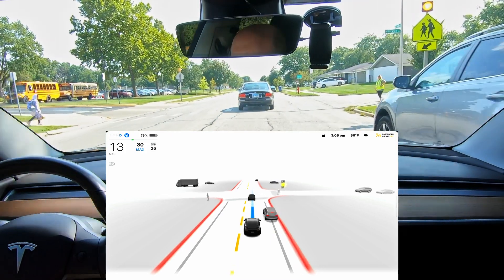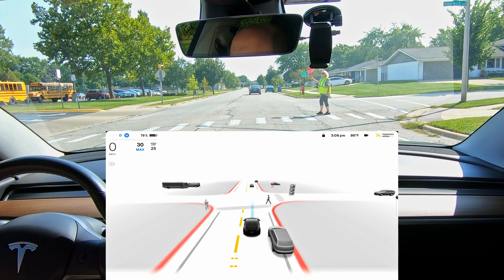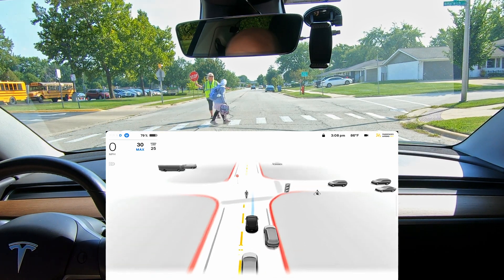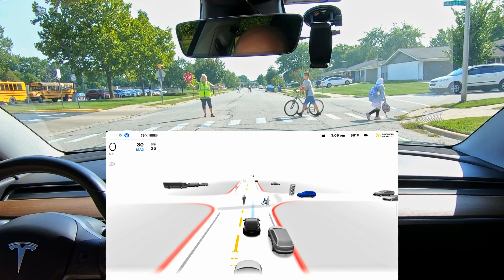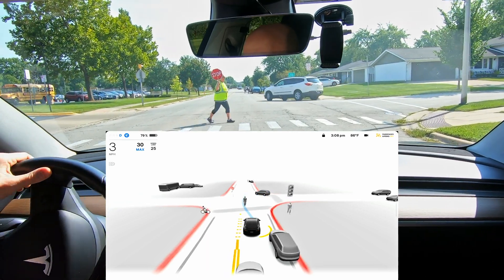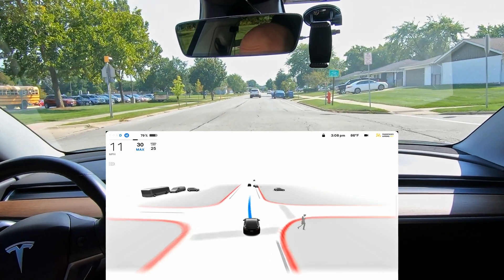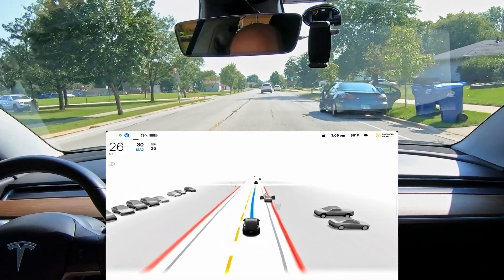I'm going very slowly here and then the car stops automatically — I didn't stop it. It sees this woman holding a temporary stop sign, and it actually shows it on the screen floating. A bicycle goes and it hits her. Now the car is creeping forward as she moves away, and the car automatically goes. That was an awesome human-automation interaction there.